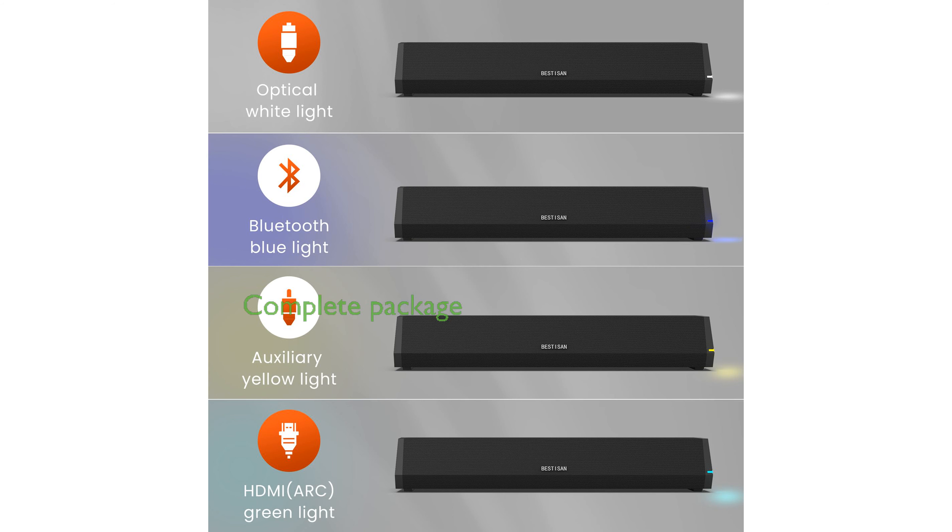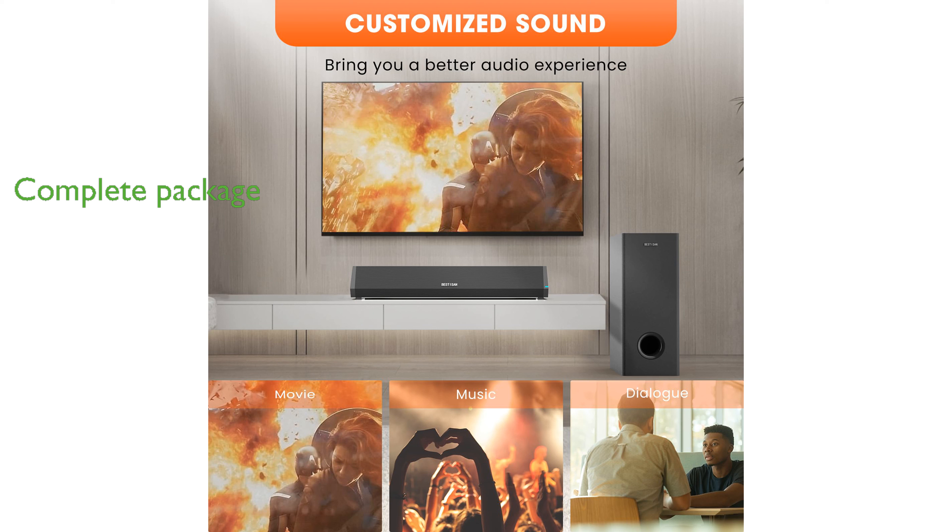The package includes everything you need, such as the soundbar, subwoofer, remote control, user manual, various cables, and even a wall mounting kit.